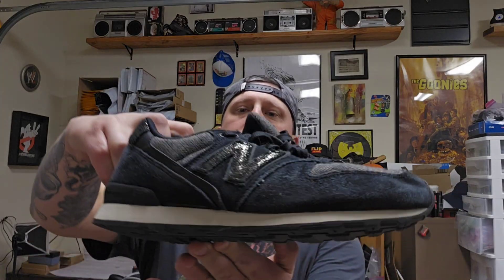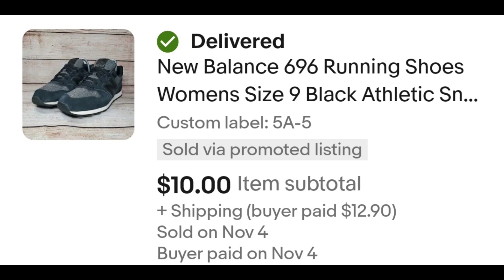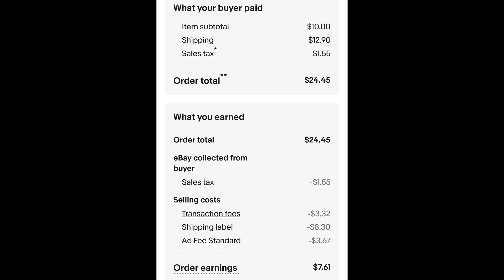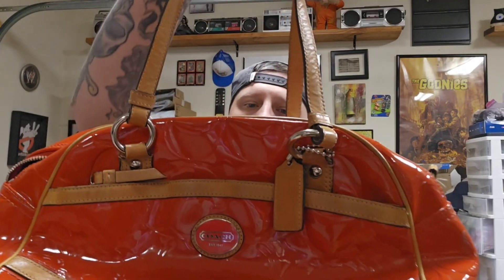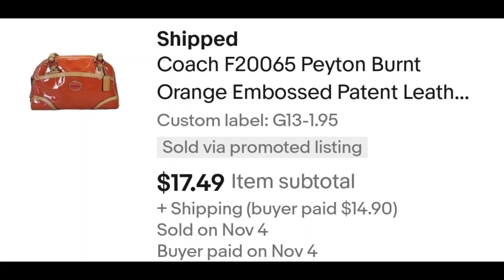I sold this pair of New Balance. I paid $5 for these and I've had them for a while, so I took an offer of $10 plus shipping. The buyer is all in at $24.45 and after fees and shipping I get $7.61.